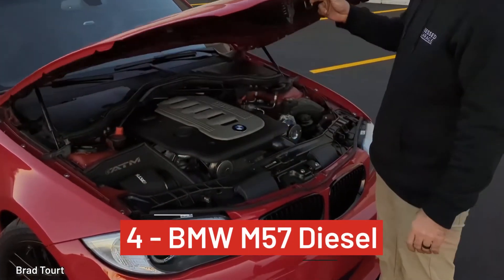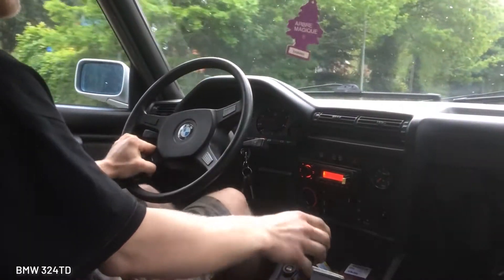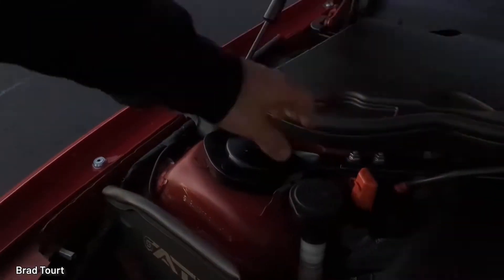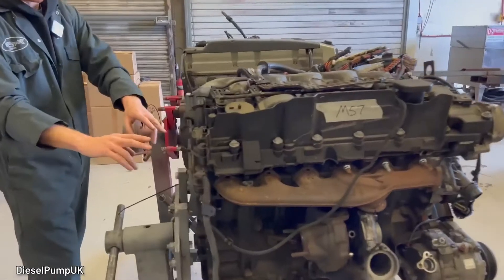Number 4, BMW M57 diesel. It has complex engineering, but that doesn't get in the way of the M57's longevity, and this isn't your average diesel. This is a 3.0 liter turbocharged water-cooled straight inline-six with common rail injection.